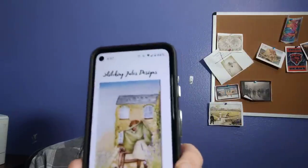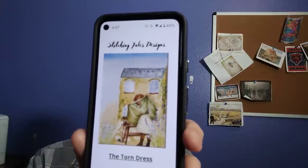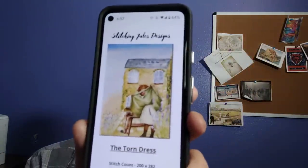This next one is called the Torn Dress. I have a couple of paintings I've converted to cross-stitch. I just thought it was cute and I like the style and colors. The stitch count is 200 by 282. I think paintings come through really well as cross-stitch — they come through in a way where you don't have to stitch every fine detail like you sometimes do with photos.